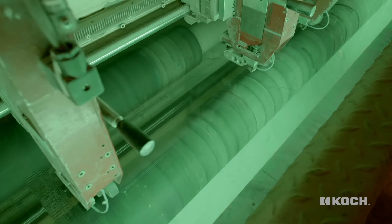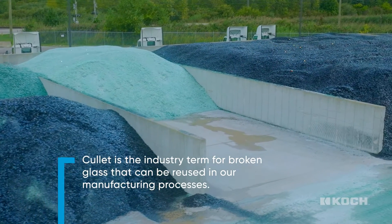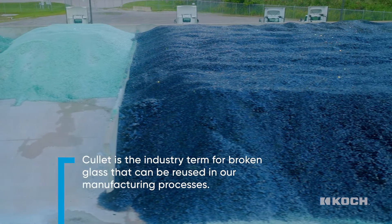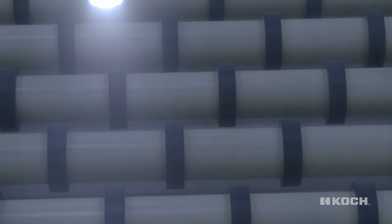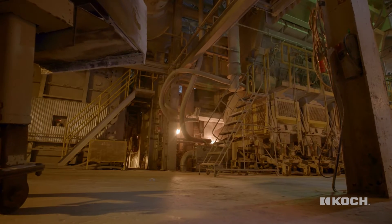Jim, outside I saw all these piles of broken glass — what is that? We reuse all of the broken glass. Not only does that help our process, but it also lowers our cost to produce glass. We're standing in the hot end near the furnace, where it can get north of 2,500 degrees Fahrenheit inside, where the raw material is melted into molten glass.